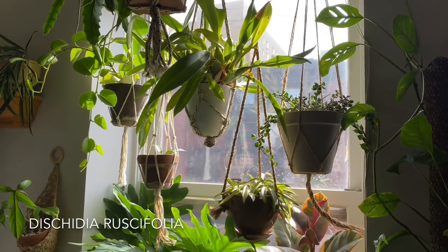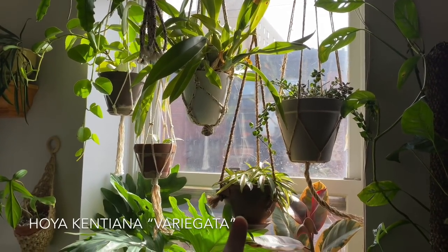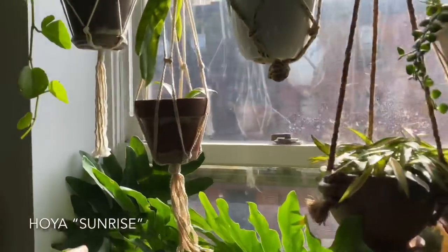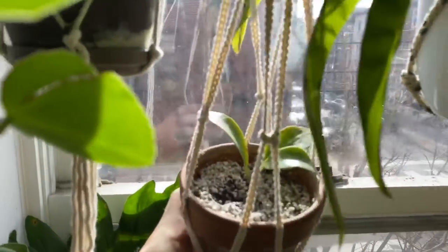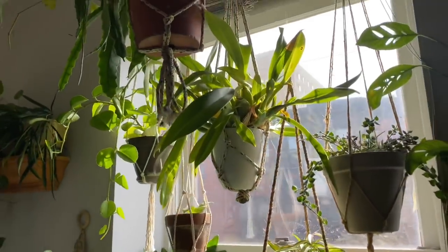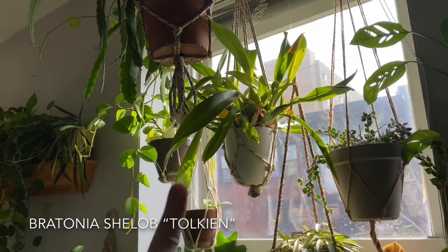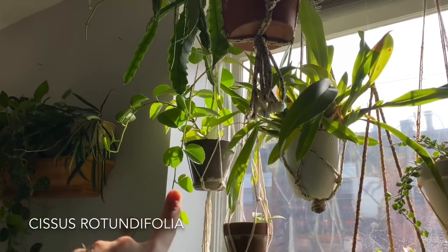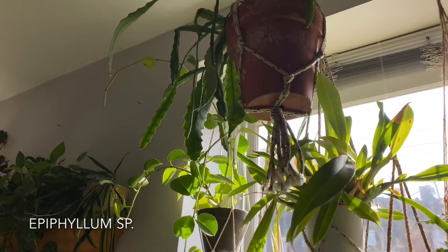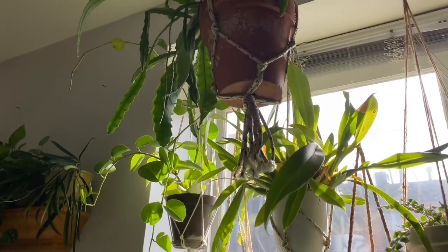We're going to get a lot of glare in this window, so I'm going to step back and point them out to you guys. This is a Dischidia ruscifolia. There's a Hoya kentiana variegata right here. There is a Hoya sunrise in here. And then I have a Bertolonia, another Cissus rotundifolia, and then a type of Epiphyllum — I totally forget the exact kind, but it's got a big purple flower.